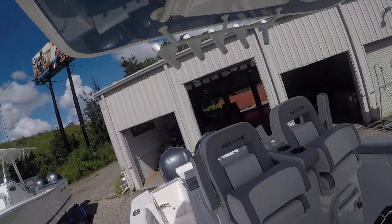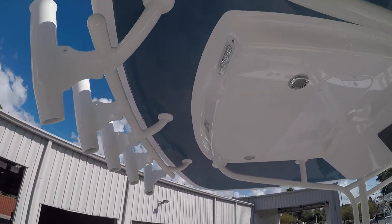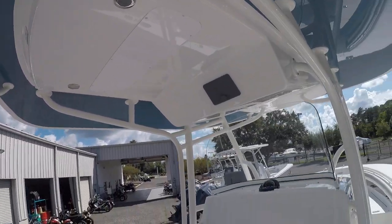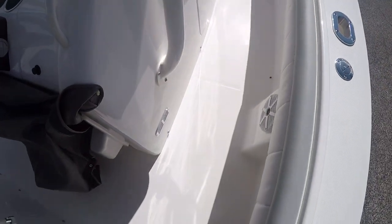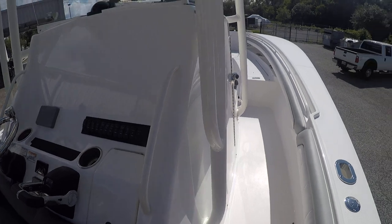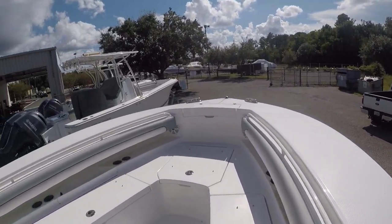The hardtop — we did the powder coat package on this one, color matched, with LEDs. Nice and sturdy with no legs on the ground to stub your toes on. Overall, this is their best-selling boat in the fleet.